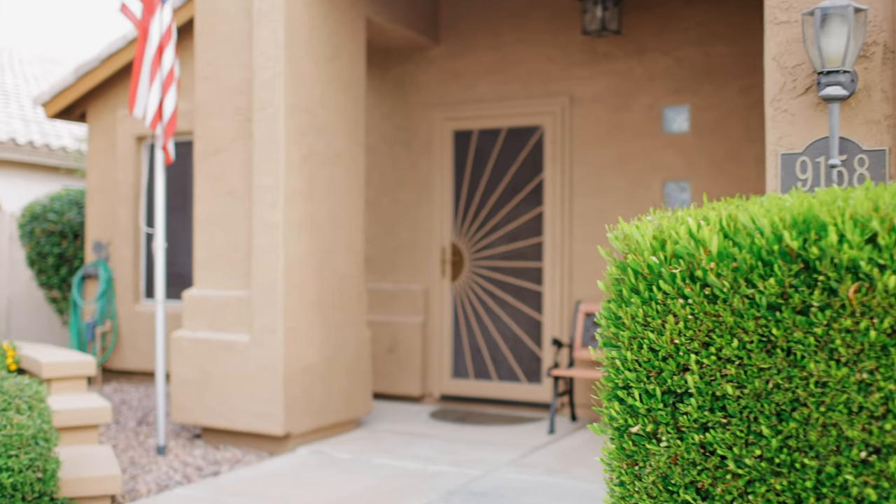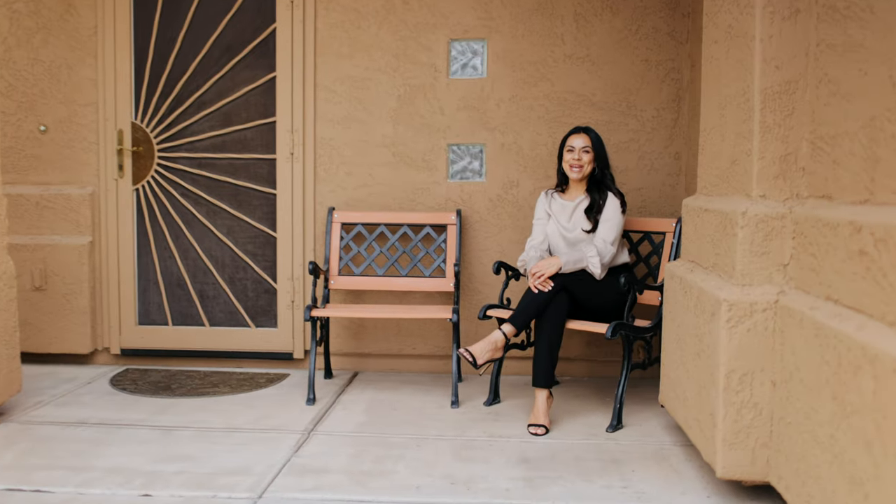A day's worth of creating memories is only complete when it means coming home to 9158 West Kathleen Road in Peoria, Arizona.